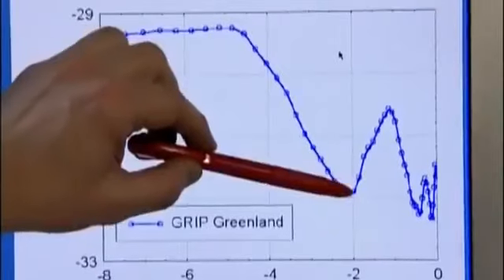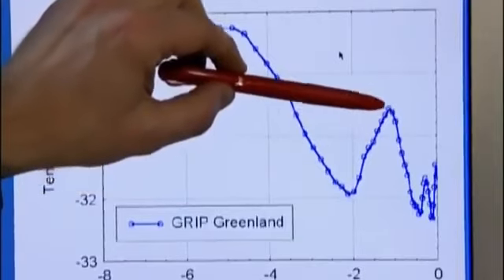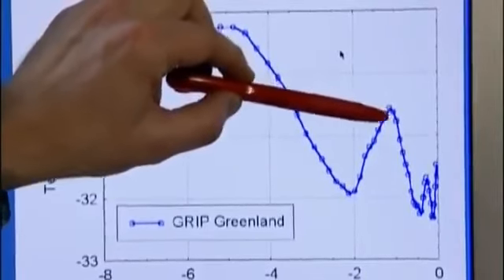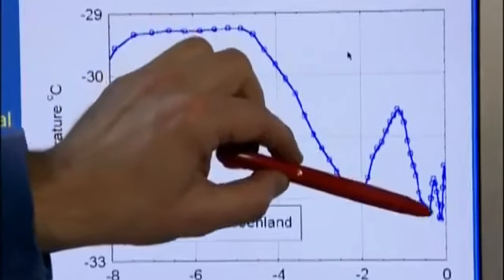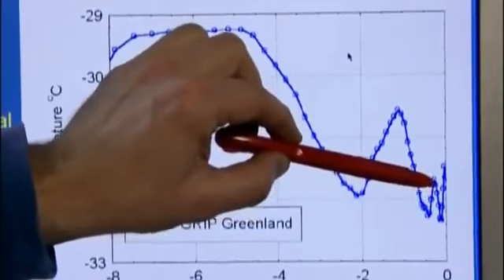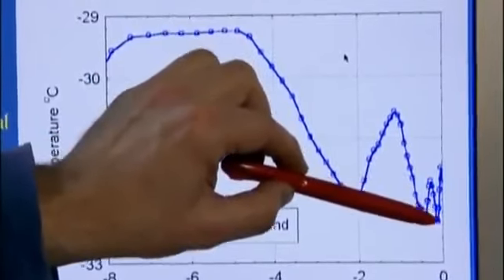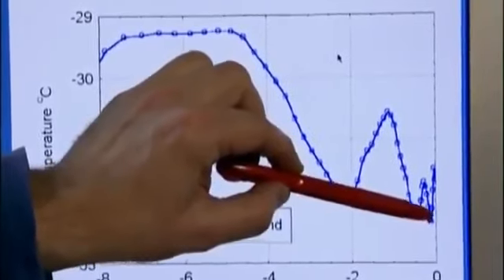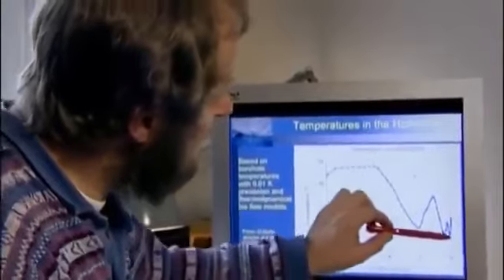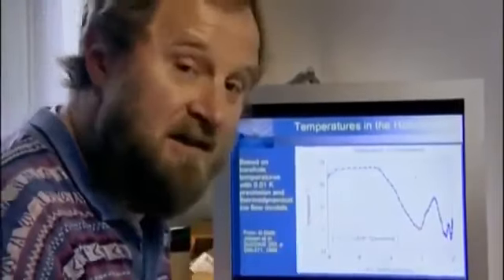Then temperatures increased gradually up to a maximum point around the medieval warm period, around 1,000 years ago, and then temperatures declined down to a minimum around 1650 AD, came back up a little in the 18th century, and then around 1875 we have the lowest point in the last 8,000 years — right here. And that matches exactly the time when meteorological observations started.